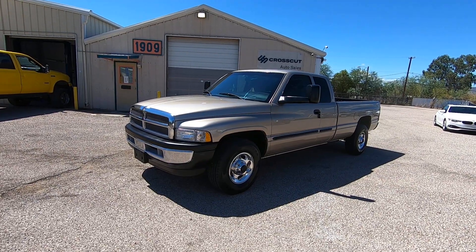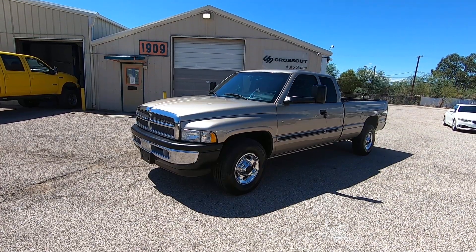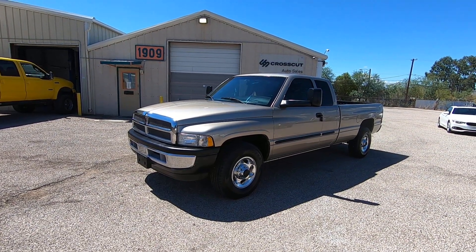It has really low miles — 106,956. It was a Jim Click Jeep trade here in Tucson. This was a new car dealer trade.